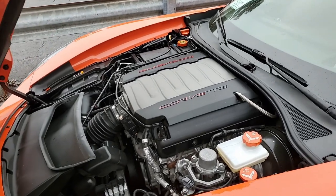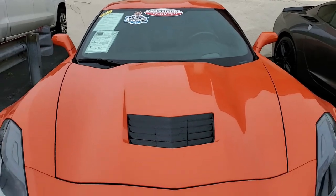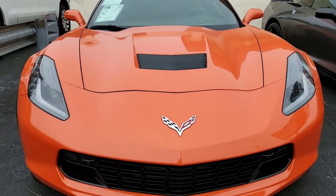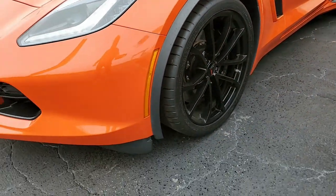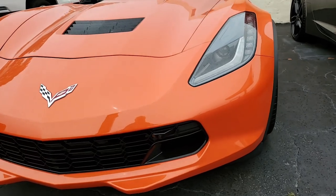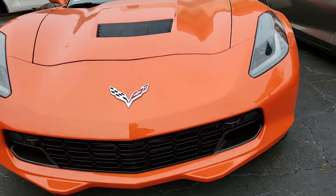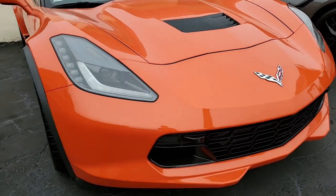Factory features include the $4,455 2LT Preferred Equipment Group. This includes heads-up display, Bose 10-speaker stereo system with steering wheel controls and MyLink. The car has auto-dimming mirrors, heated and vented seats, dual power seat bolster and lumbar. It has advanced theft deterrent, universal garage door transmitter, memory package, and the car has a front camera as well.